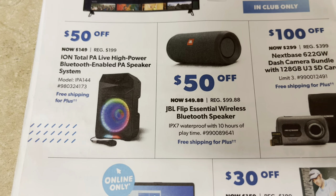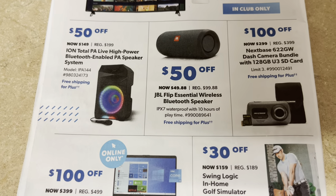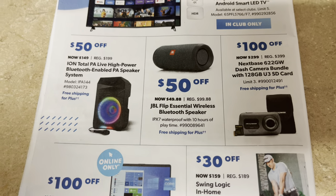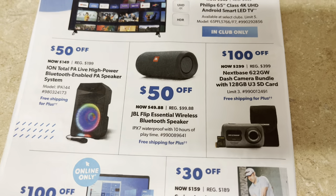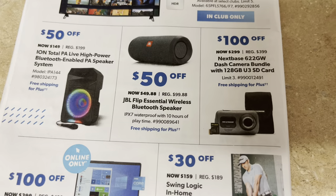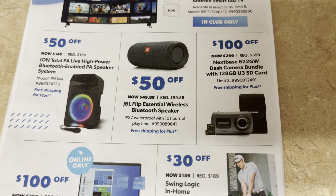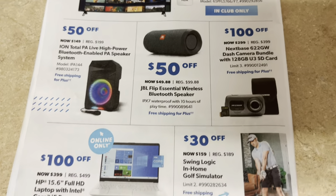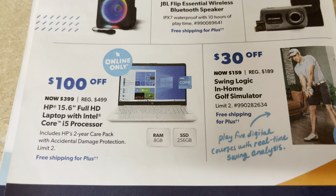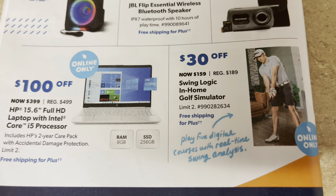A PA speaker for $149 comes with a microphone — you could probably use it for karaoke or fun games. The JBL Bluetooth speaker is $49.88; they've really come down, that used to be $150. This camera bundle with a U3 SD card with 128 gigabytes is $299 — that's the Nextbase camera. The laptop is only $399; you can't find them too cheap anymore.